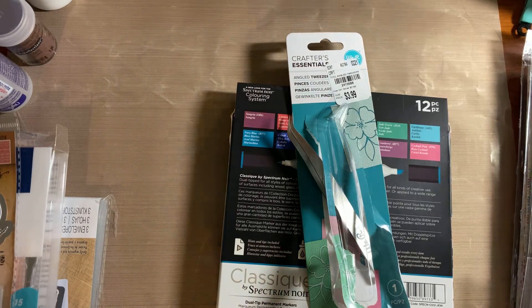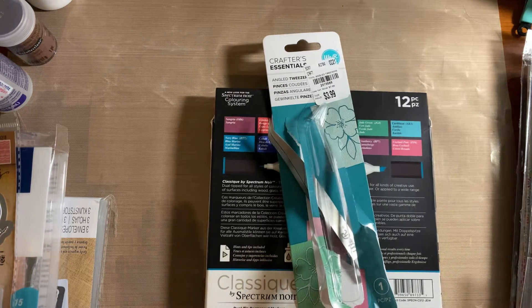Hey everybody, it's Barbara and I have a haul to share with you. I have not bought any crafting supplies for myself in a really, really long time.